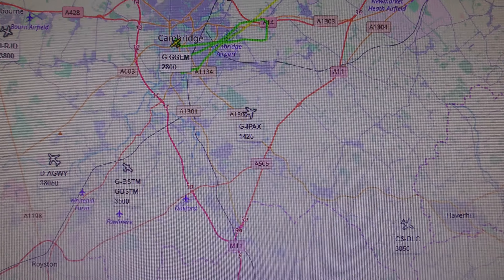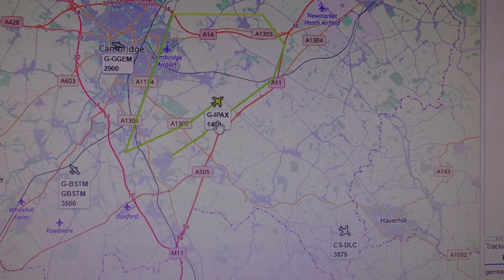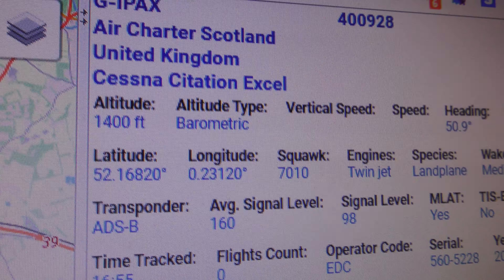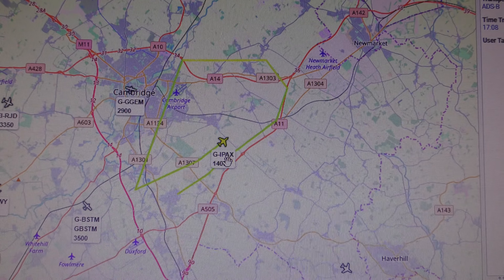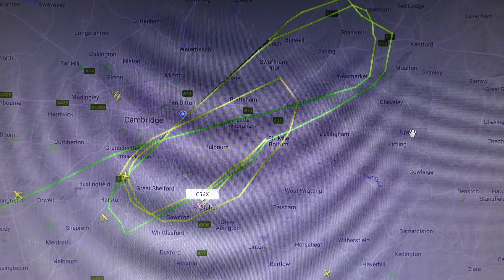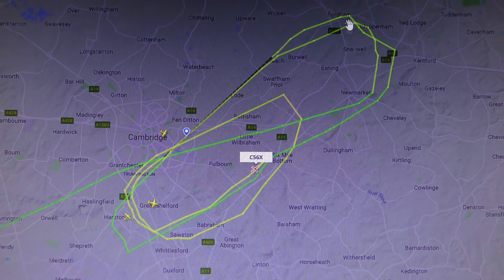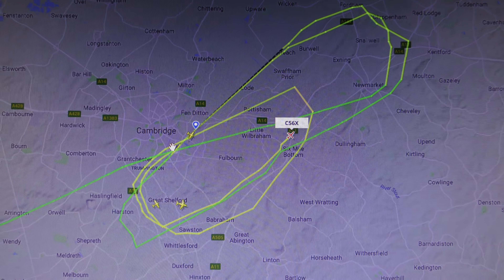Going back to ADS-B Exchange — there we go, got it. G-IPAX is the one that's doing circuits. ADS-B Exchange has finally decided it can find it. Air Charter Scotland — that's got to be it. You can see it doesn't have as accurate a flight path as Flightradar 24, but at least I've got the registration: G-IPAX. Flightradar can track it almost perfectly. They go out towards Newmarket and then turn around, lining up from Burwell to do touch-and-goes at Cambridge.